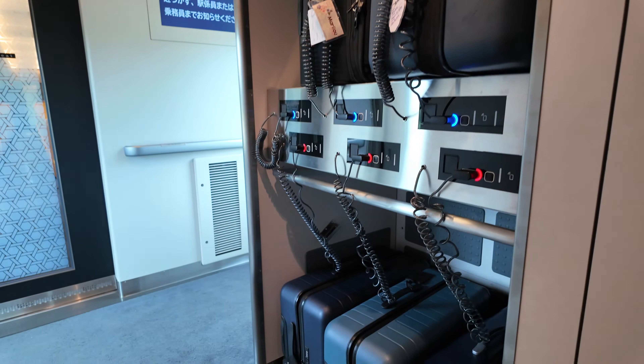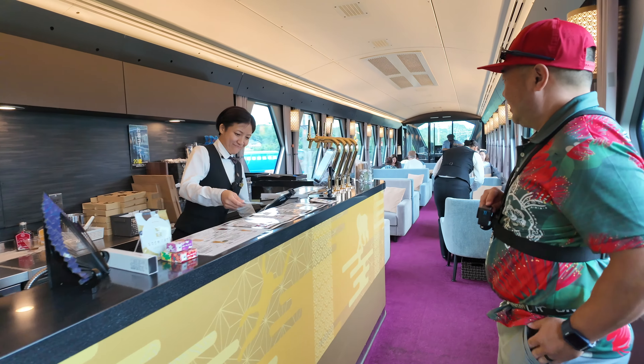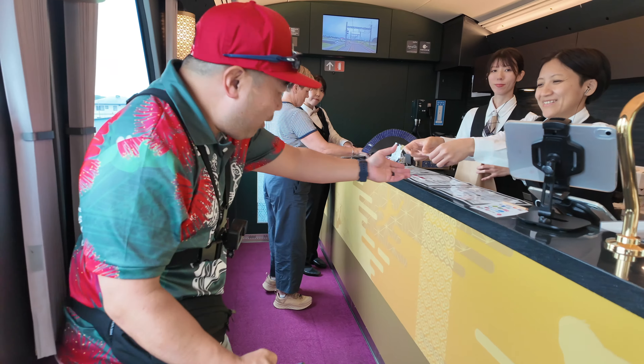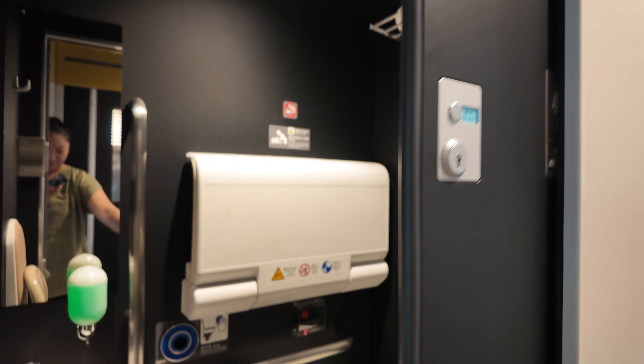There are a couple of places to store your luggage on the train. Hand-carry size luggage can be stored above you, and if you have large ones, you can go between the cars where there's a designated luggage space. There is a cafe where you can order snacks and drinks located in the cockpit lounge, which is one of the fancier seating options out of the six. We were able to walk over to the bar and order there. We got what looks like a milk jug — a cool souvenir container — and also a craft Coke.